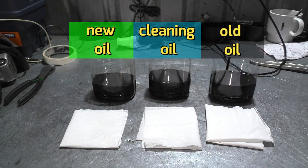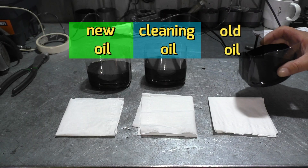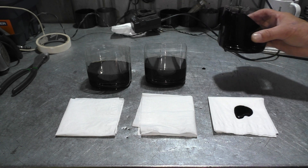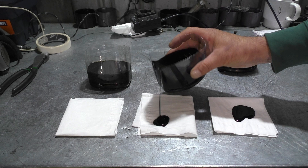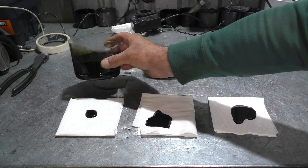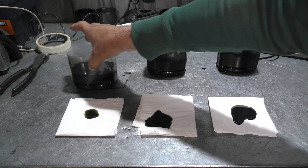Let's compare visually. As you can see on the sheet, after flushing the engine, the oil becomes lighter, and you can already see particles of soot separately.